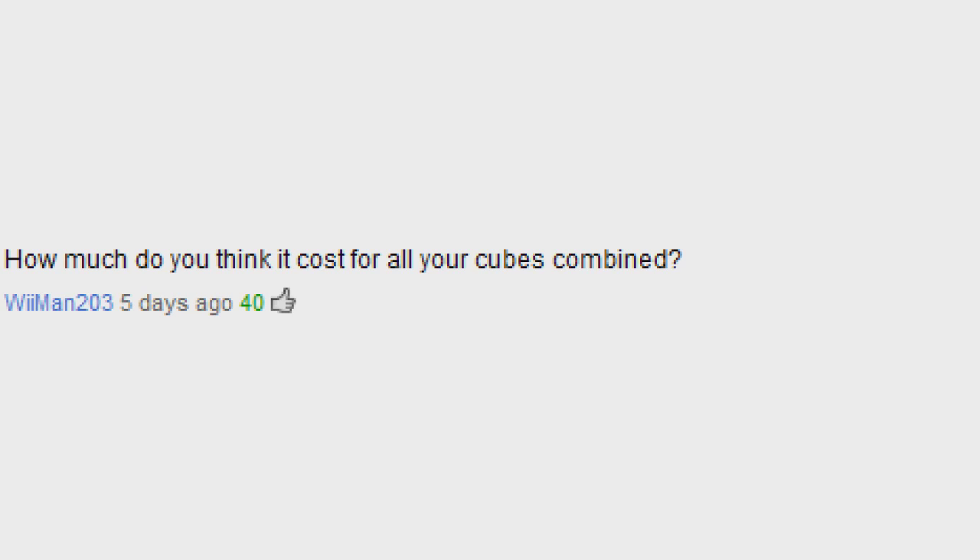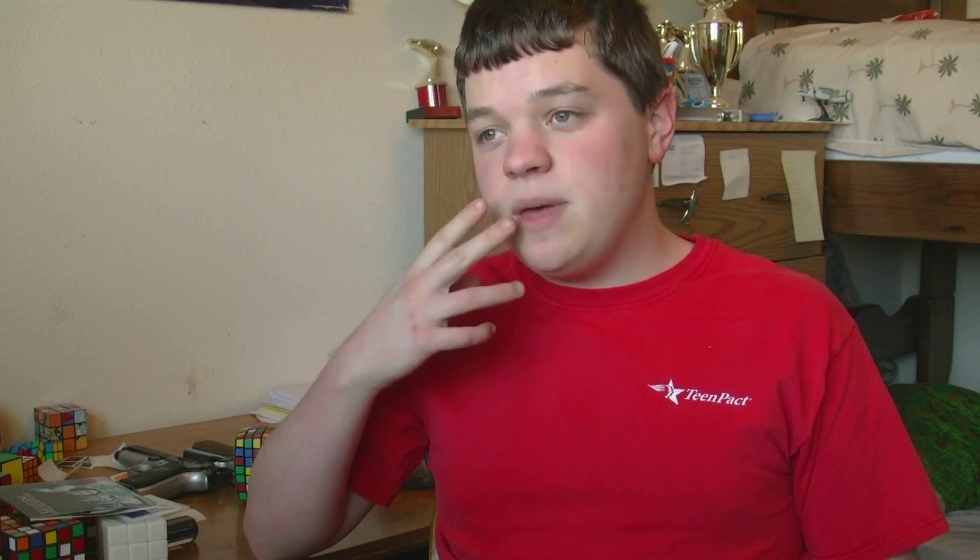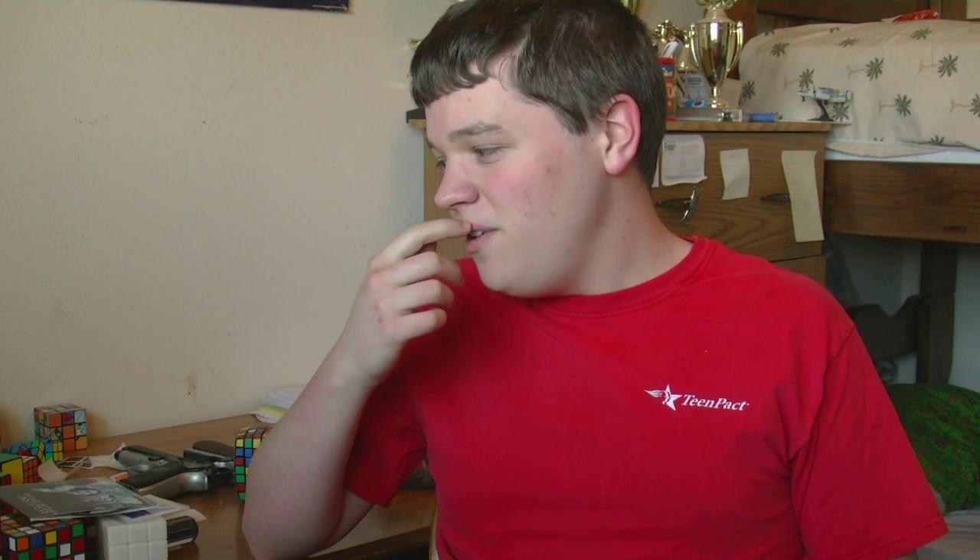How much do you think it costs for all of your cubes combined? Brand new, I probably have spent between $500 and $750 over the past three and a half years. All used, my collection is probably worth at least a couple hundred dollars.